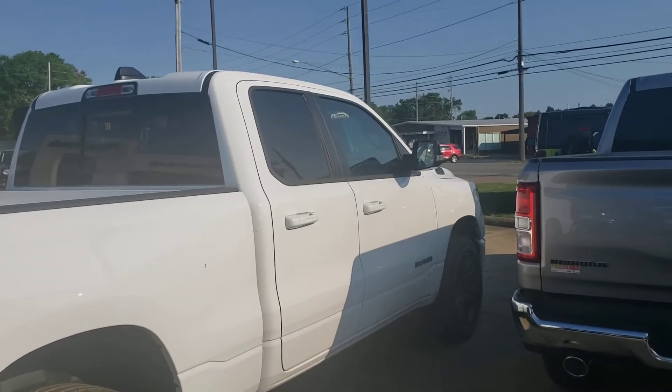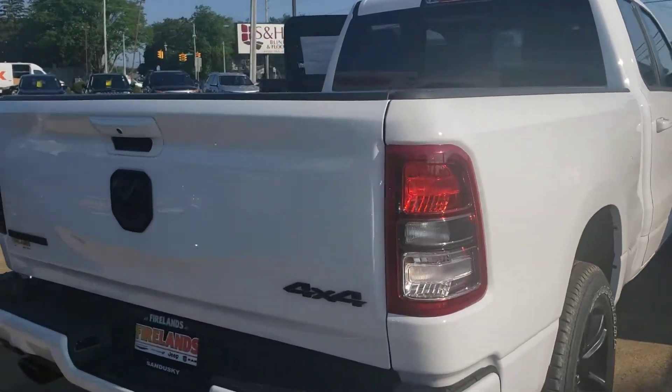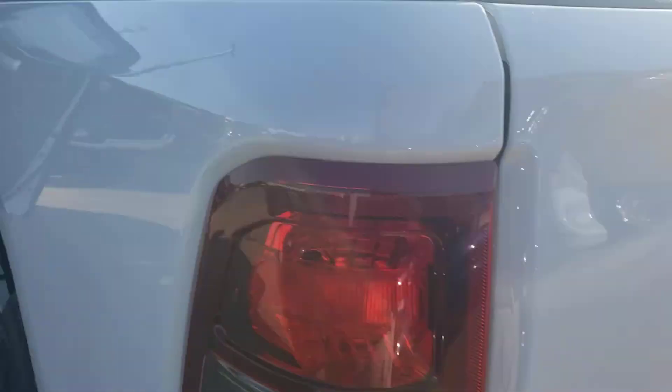Hi, this is Mike Simmons with Firelands Crystal Dodge Jeep Ram, showing you this white crew cab Bighorn — very nice truck. It's got the seven and four pin connection plus the receiver, and a six foot four bed. Like I said, this is a crew cab.